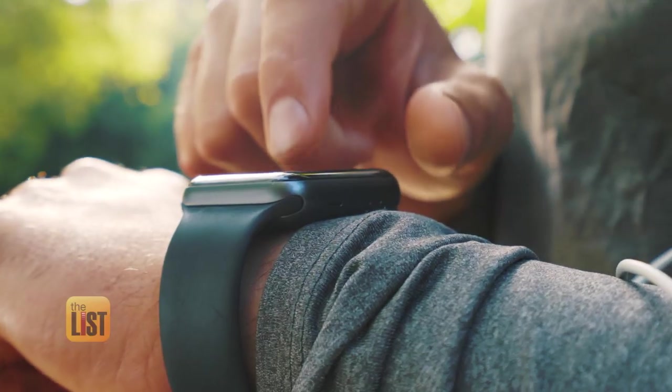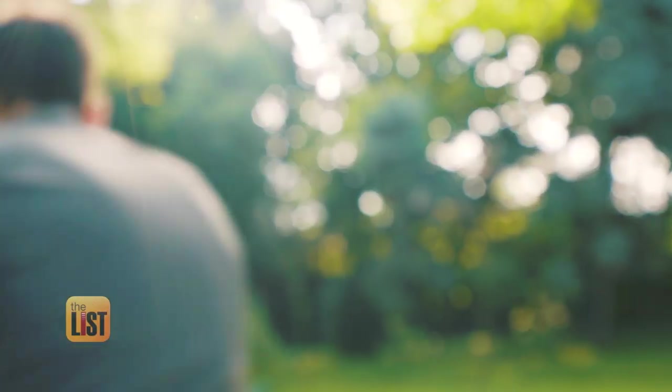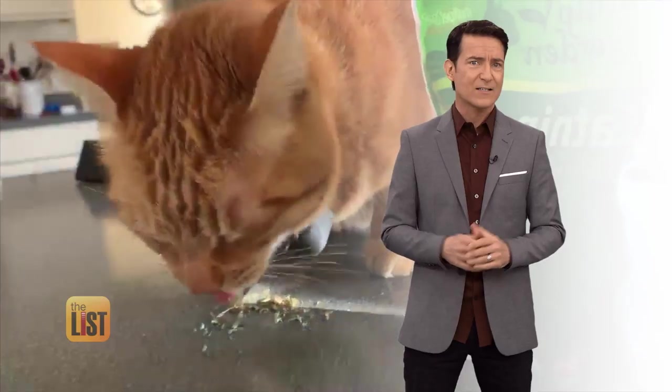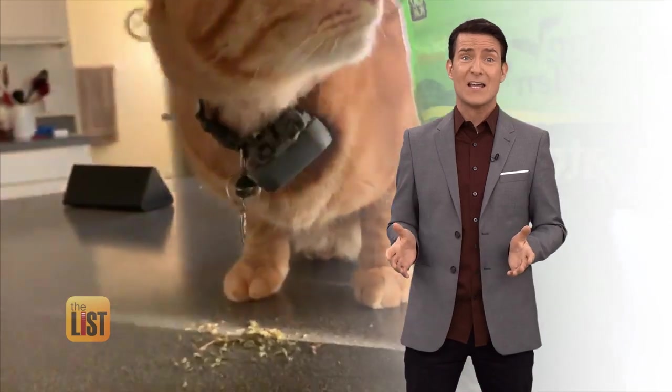The world is filled with gadgets that, once you use them, you can't imagine living without. From a vent clip for your catch-up to a laser toy that plays with your cat, because lord knows you didn't adopt a pet to actually spend time with it. So let's dive into the newest tech you didn't know you needed.